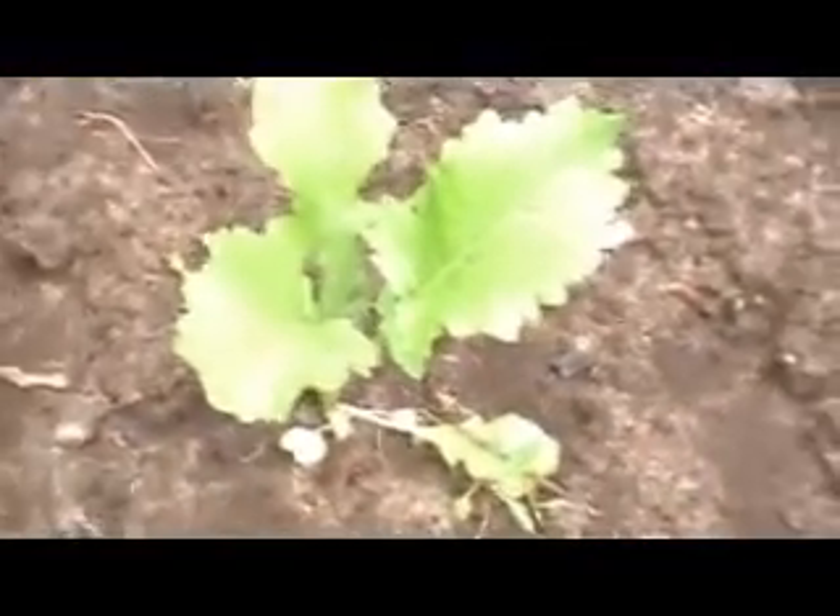My broccoli — you can see that's coming up really good. And since this section here looks very similar to the one beside it, I'm guessing that's broccoli too.